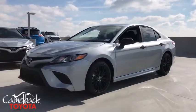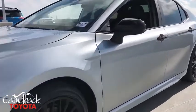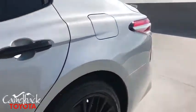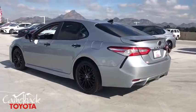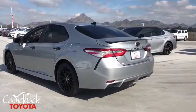Take a ride in the 2020 Toyota Camry. The Toyota Camry is an affordable mid-size car — reliable and a great comfortable commuter car. This vehicle has less than 100 miles.